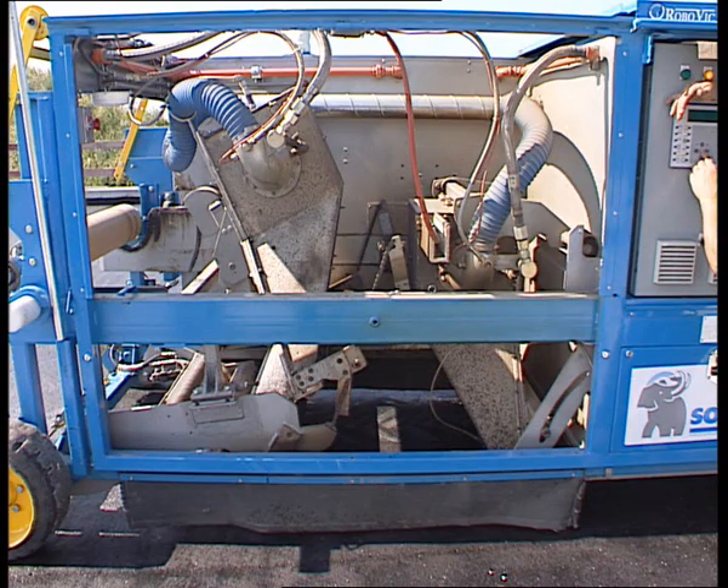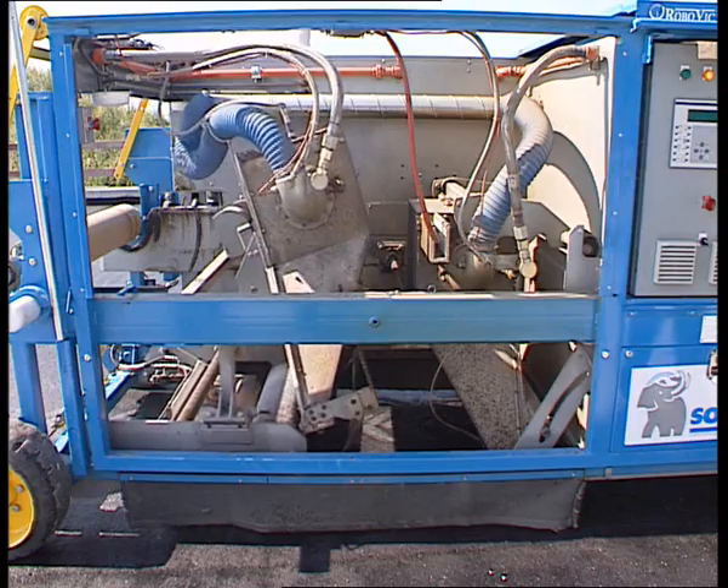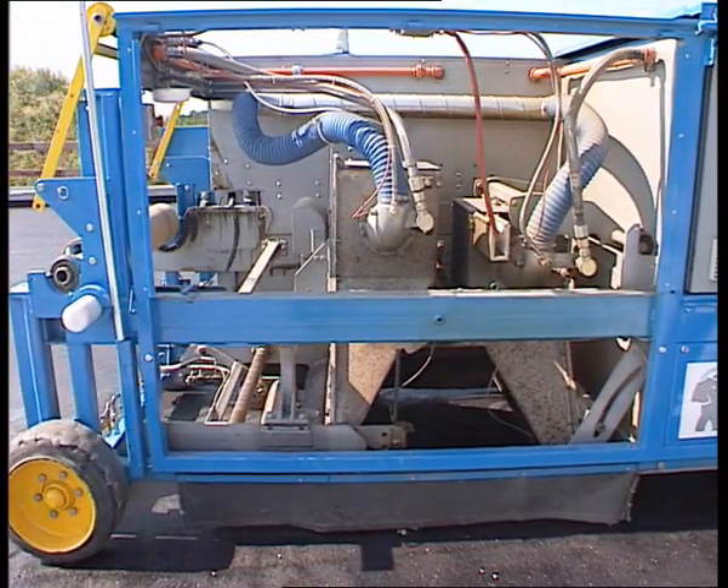The self-propelled machine heats the deck, unrolls, welds and embeds the Sopraline Flam anti-rock waterproofing membrane in only one pass.